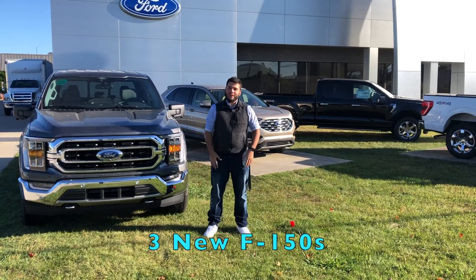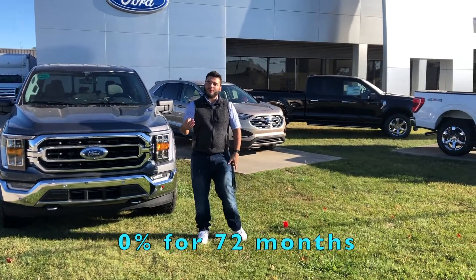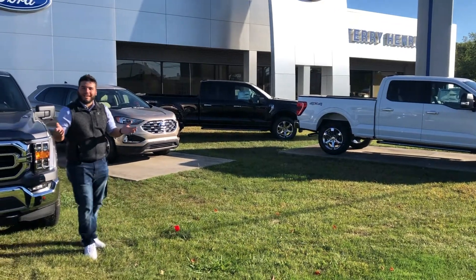Hey everybody, it's Mike from Terry Hennix Ford. I'm out here showcasing some of our new vehicles we got. We got three brand new F-150s. You can finance them now for 0% for 72 months, which is kind of unheard of at this point in time.